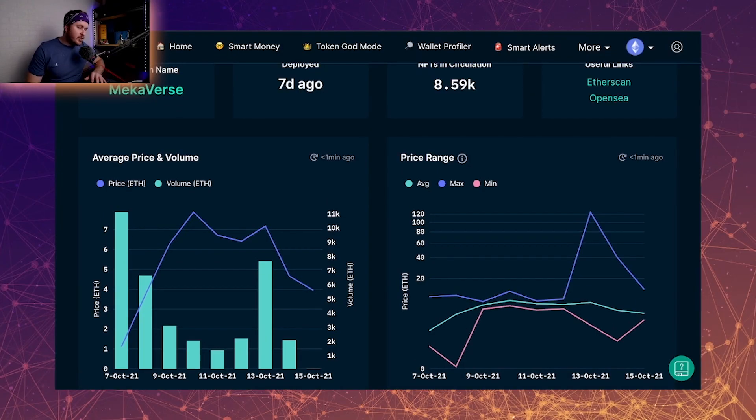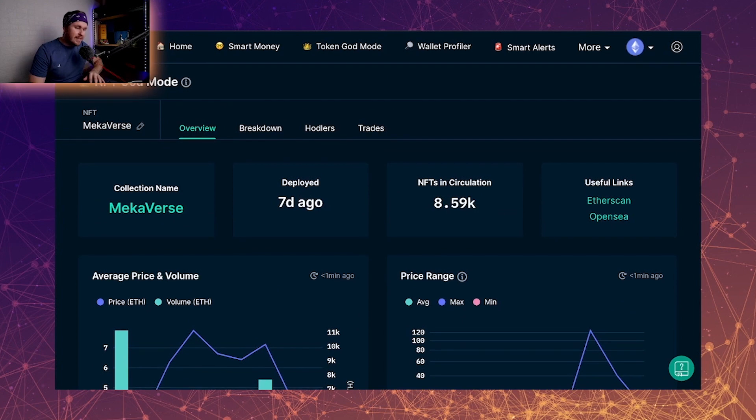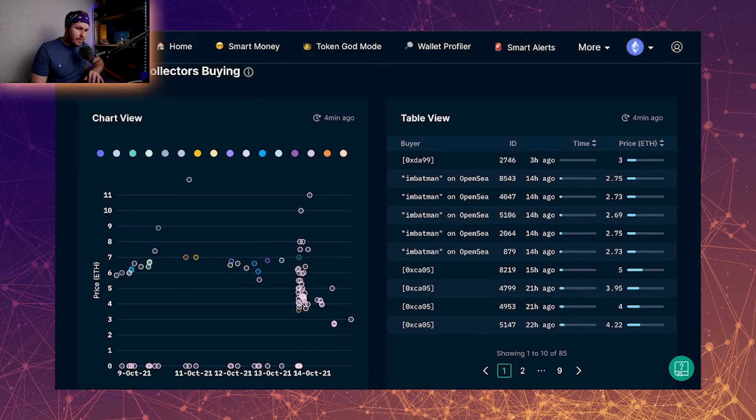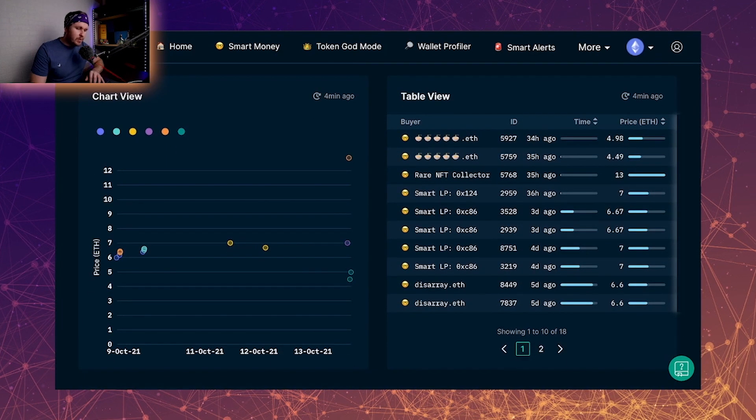People that minted a mecha are worried it's going to go to zero. What I believe over the next two to three days is that the floor will bottom out, smart money will buy up, the paper hands will be cleared out, and it'll enter an accumulation phase and start to build. I see the price floor sitting around that 4 ETH mark — all of the top five buying addresses bought in at around 4 ETH, the legendary collectors' lowest buys were around 3 ETH, and the smart money bought in at around 6 ETH. With a current floor of 2.8 ETH, it seems quite undervalued.